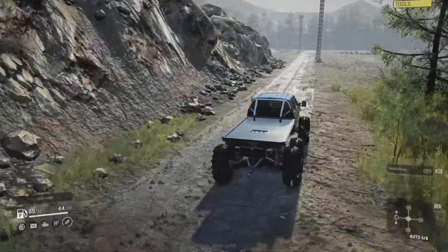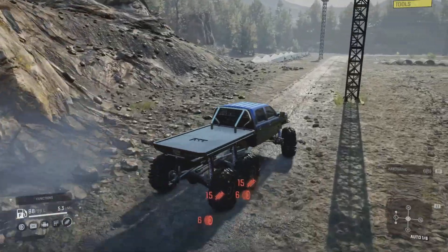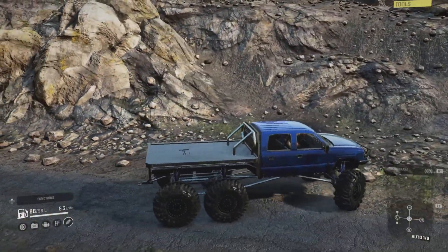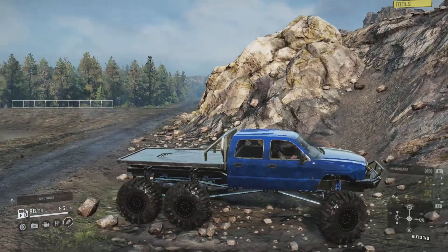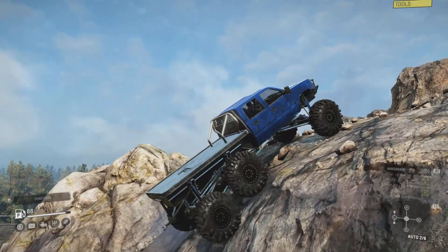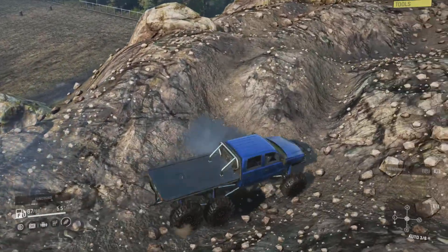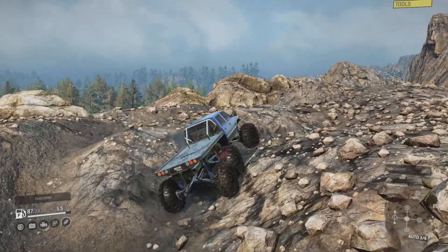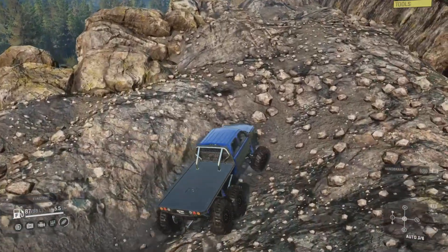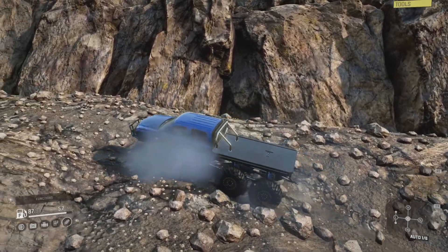We'll head to the left here. One thing I've found is I put it up some pretty decent slopes and it just flew up - not even in low gear. Goes over all this without any issues - you can see we've got plenty of travel on that suspension.